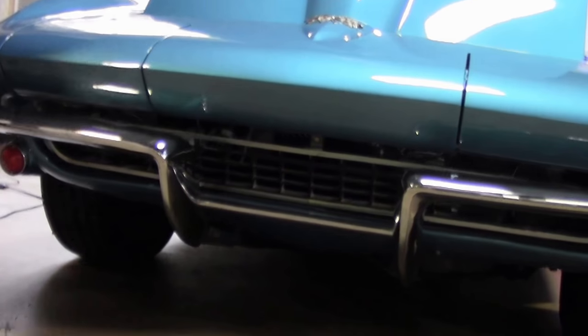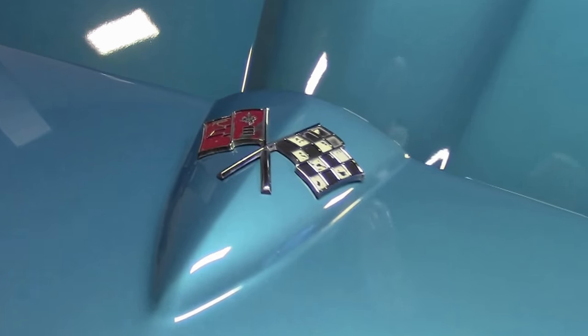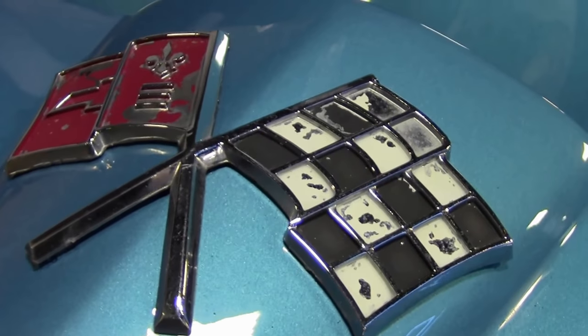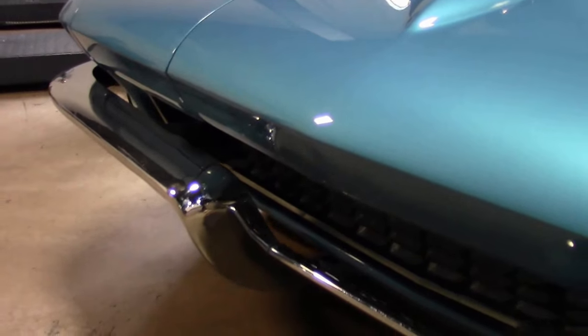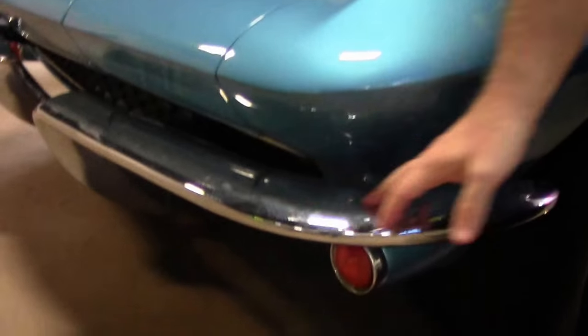This beautiful 1965 Corvette is in very good shape. The paint is nice and clean, free of any major blemishes. Our chrome is in very good shape.